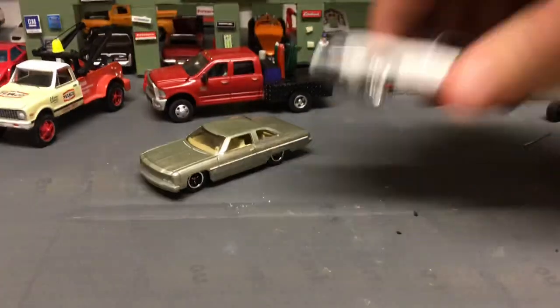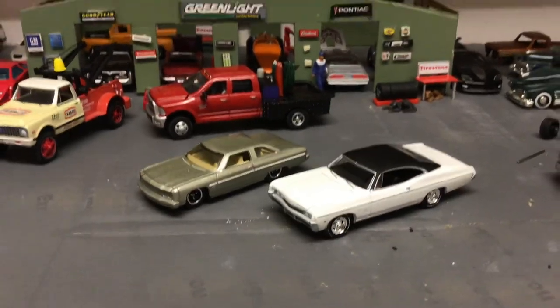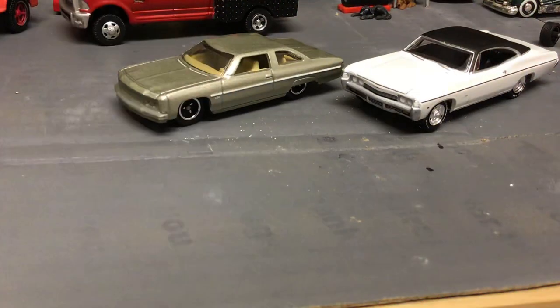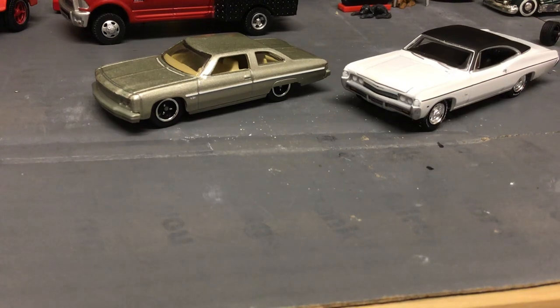That Greenlight Impala is probably a little bigger than 1:64 scale, but still it's a monster compared to that Matchbox '76 Caprice. Matchbox has a 1975 Chevrolet Caprice and a 1968 Impala. That car would have been really cool — I've ranted about it in a previous video — it would have been awesome had Matchbox made it just a little bit bigger.